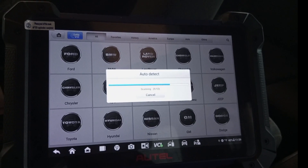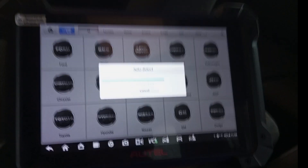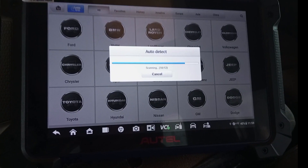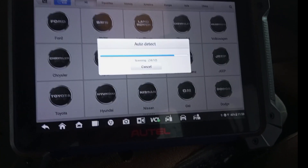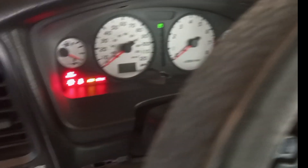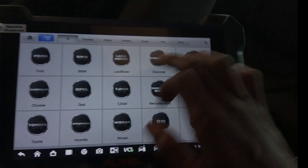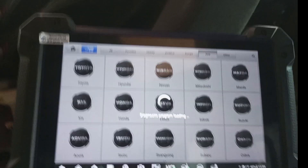Last Electrical Garage is the best in key programming in town. Now watch how I program this vehicle. The security light is on. I'm going to turn it off. Okay, as I was saying, it did not auto-detect, so let me go to the vehicle selection and click Nissan.